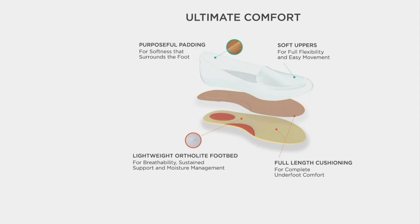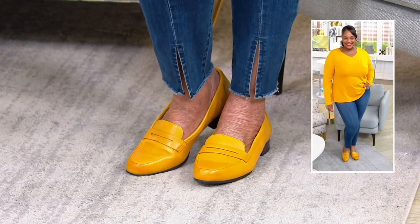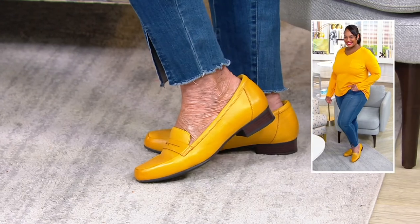Fashion-wise, for fall in particular, all the denims and pants you're seeing today are going to have interest at the ankle or shorter hemlines, so show off your shoes — do it in a cute loafer.